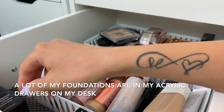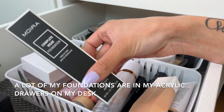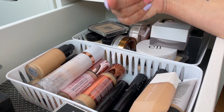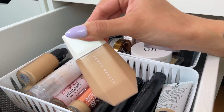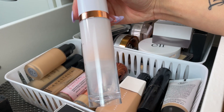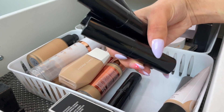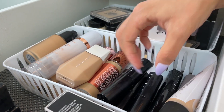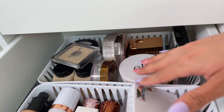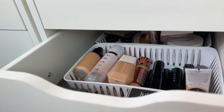Moving to the second unit — I have my backup Frankie Rose in here, an extra Complete Wear Foundation from Moira which is a bomb foundation, and some foundations that aren't in my acrylic organizer but I don't want to get rid of. I have my Hailey's foundation sticks which I love to contour and highlight with. Then I have my powders — a lot of loose setting powders and compact powders.